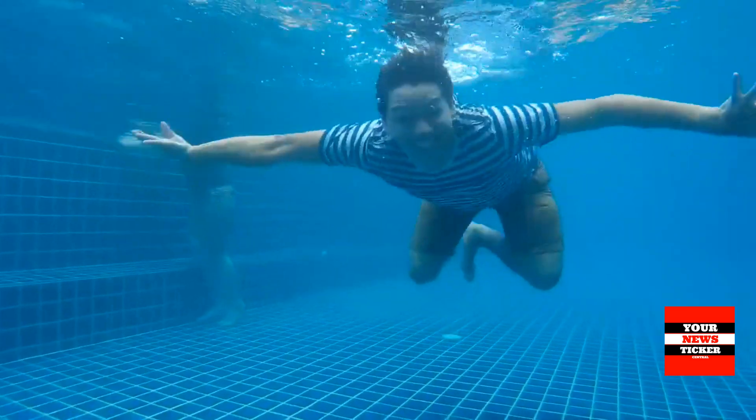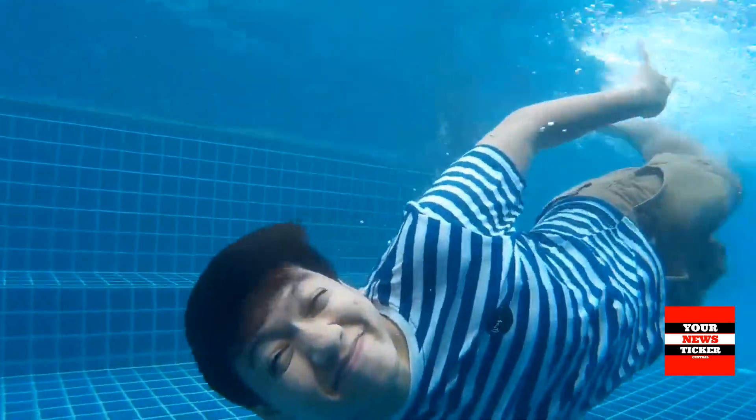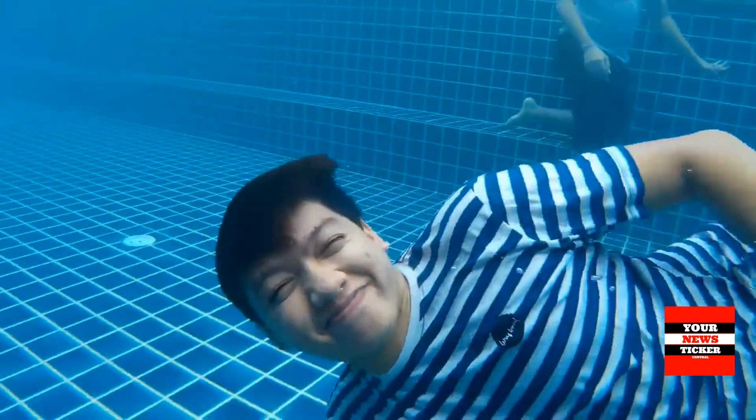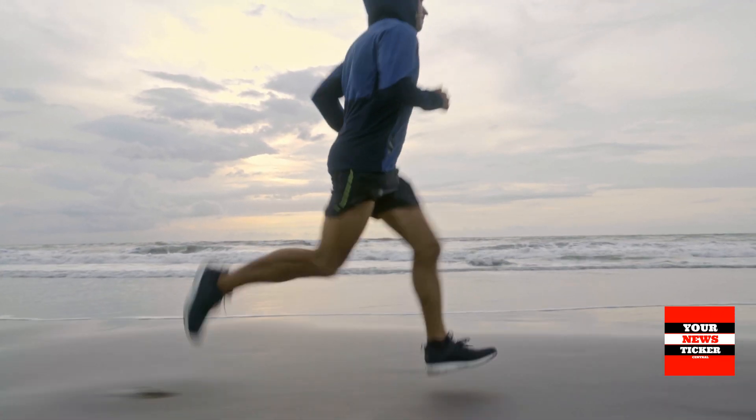Swim Proof: Fitbit Charge 5 has a 50-meter water resistance rating, so you may wear it in the swimming pool, in the rain, at the beach and anywhere else.